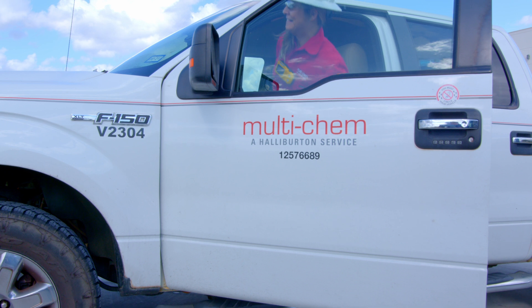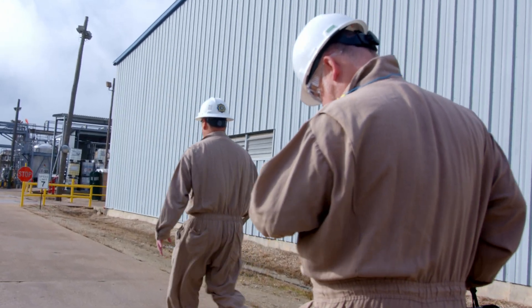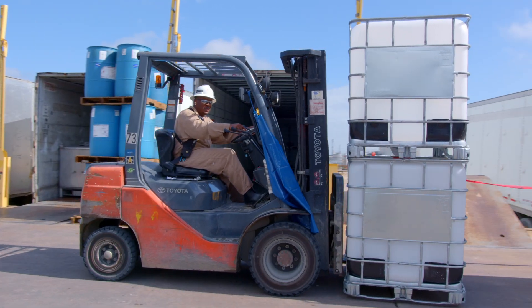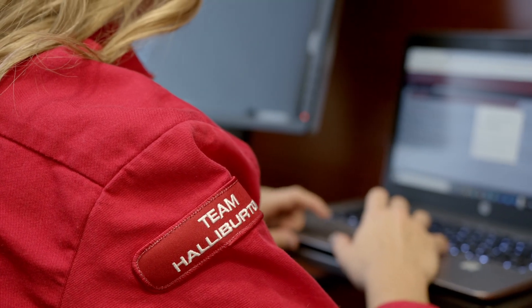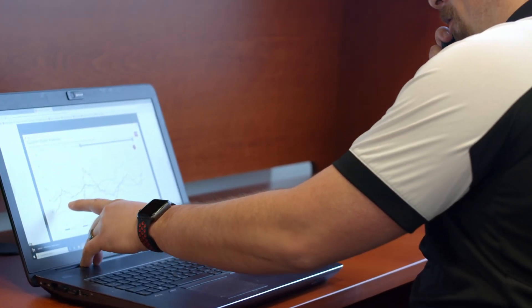APEX represents Halliburton's deep commitment to being our customers' preferred chemical company supplier. We're going to be the best in this industry by bringing solutions that are valuable to our customers. A solution like APEX helps us to get access to real-time information and also to gain operational efficiencies — a great example of how we can help our customers every day to get more efficiencies with their chemical management program.